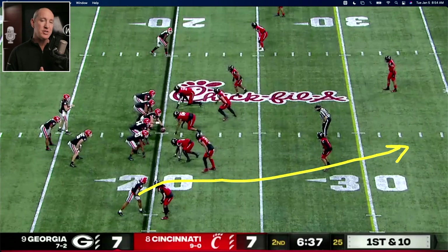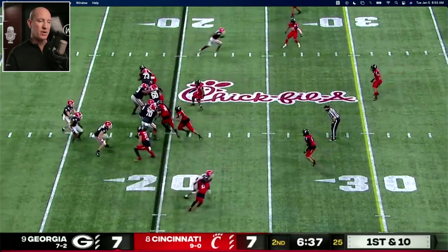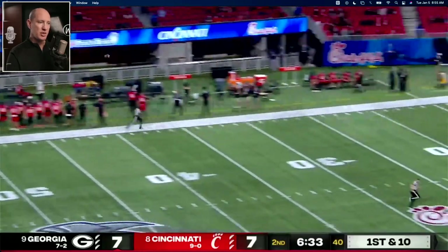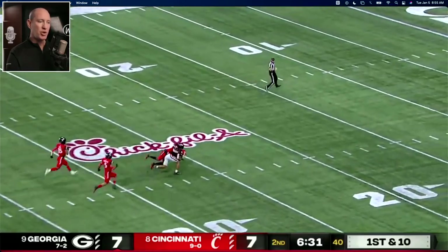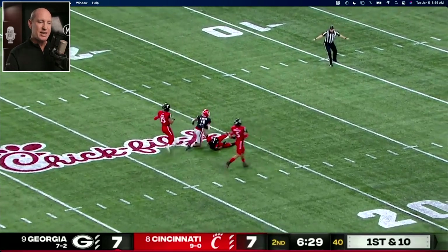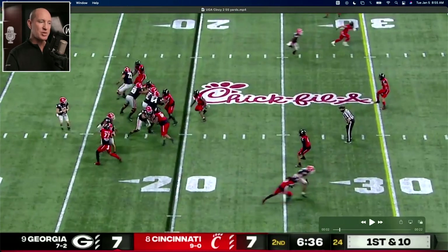Here's the 55-yard play — the longest play from scrimmage on the day for Georgia. Again, into the boundary — going to run right by him here on the numbers. Free release. Pick up their rush. Throw it up to him. This one is underthrown a little bit, so it's a huge completion. But if you're trying to be perfect, which these players and coaches are, they'll say: put it out, he catches that running, he scores.